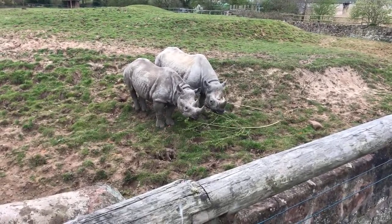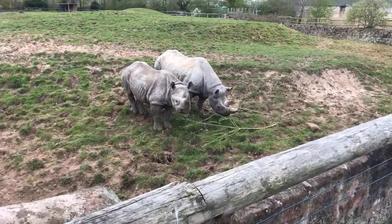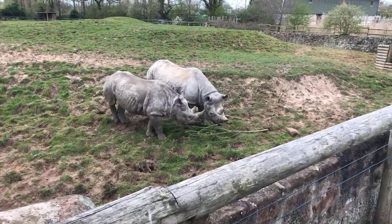Kitani is 22 years old and her daughter Hazina is 2 years old. They're just enjoying some browse right now — some willow out on their paddock.